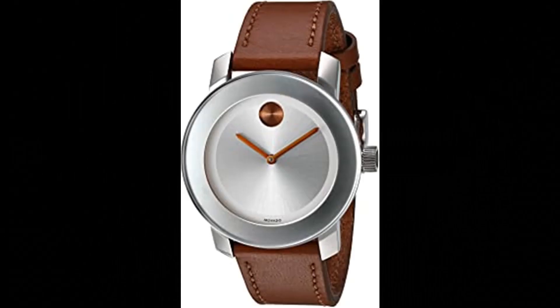Number 1: Movado Women's Swiss Quartz Stainless Steel and Leather Watch. Swiss Quartz Movement, durable mineral crystal protects watch from scratches. Case diameter 36mm, water resistant to 30m (100ft). In general, withstands splashes or brief immersion in water, but not suitable for swimming or bathing.